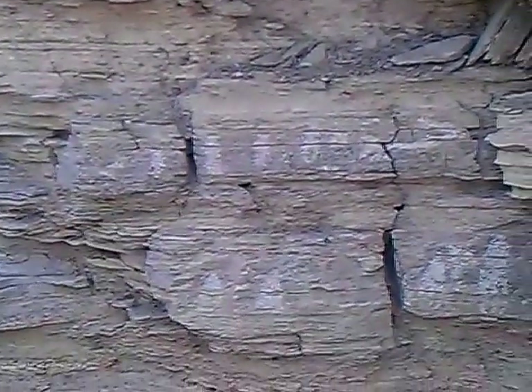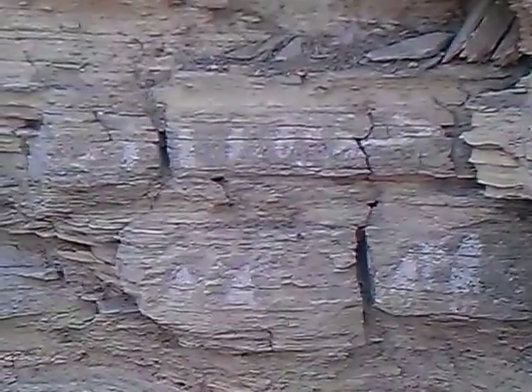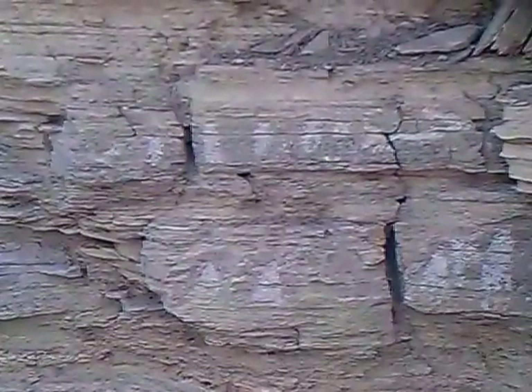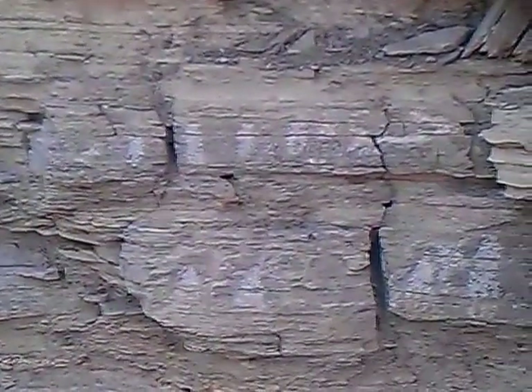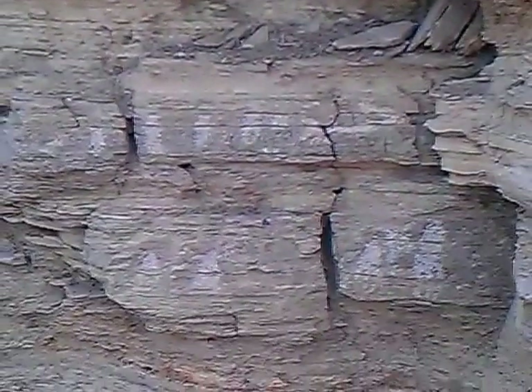These are ancient petroglyphs, between 7,000 and 10,000 years old, here at the Hot Springs area of Big Bend National Park. Very interesting. All right, I'm signing off.